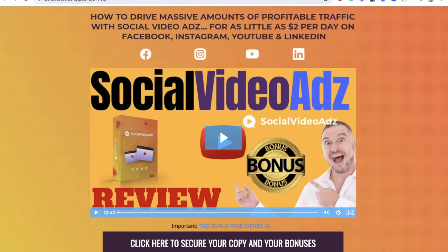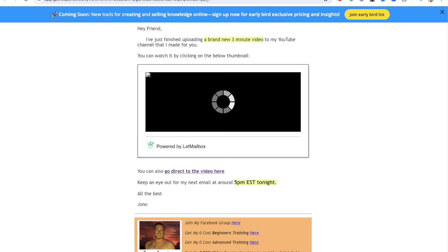Remember, they're receiving this email and seeing this bonus page at around 5 PM Eastern Standard Time the day before the product goes live. So they're getting excited — they have the evening to think about this product that's going live, think about my custom bonuses, et cetera.